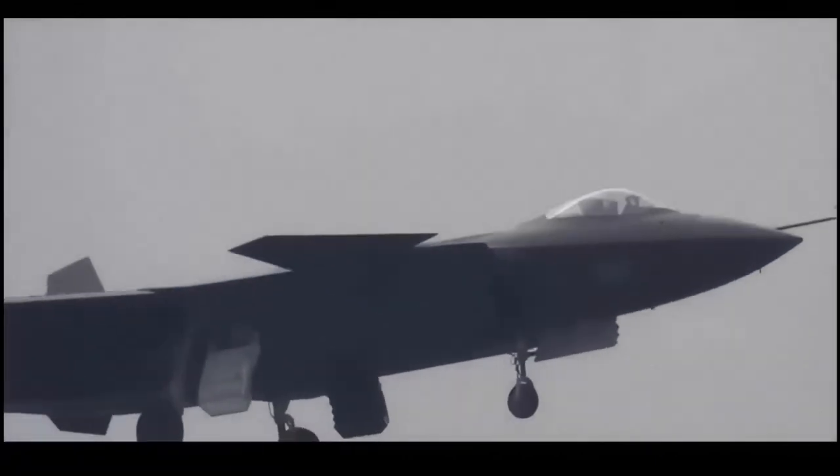The first J-20 prototype made its first flight in March 2011. A number of changes were made to the prototypes during testing, including new low-observable intakes and a new stealth coating.